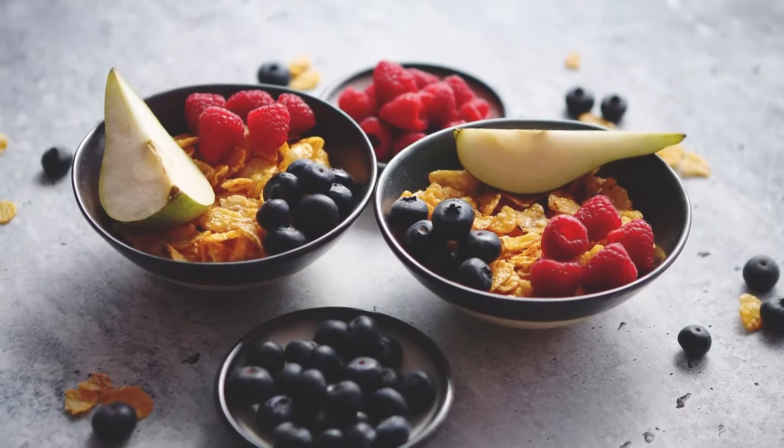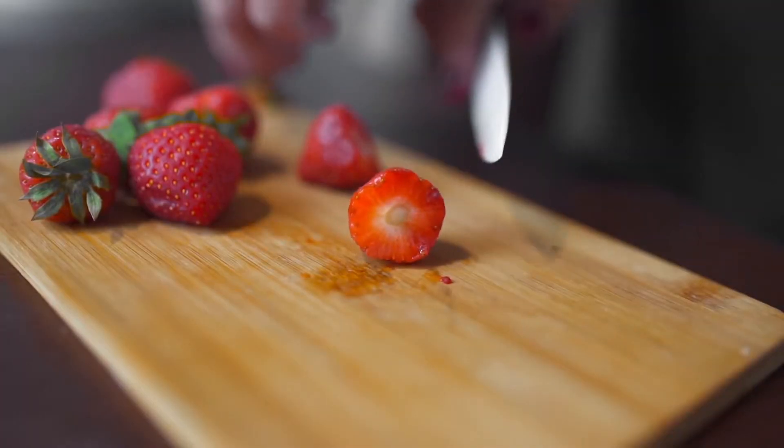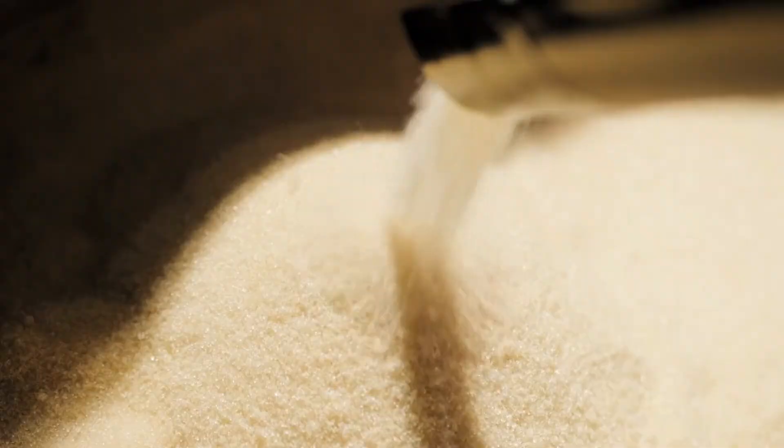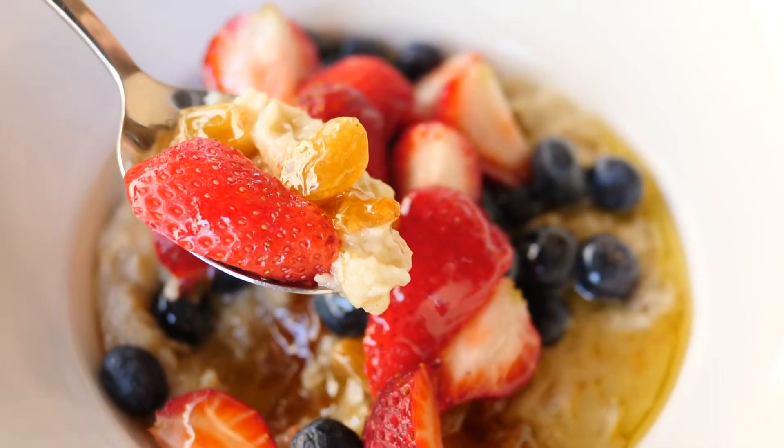Cutting sugar and fat is as simple as stop adding things to your food. If you can find a way to naturally sweeten your cereal, like adding sliced strawberries or blueberries instead of brown sugar, that's a great easy way to make a healthy food healthier.